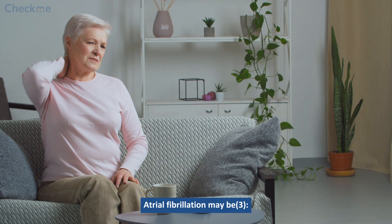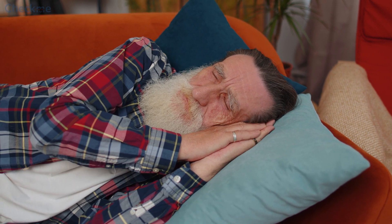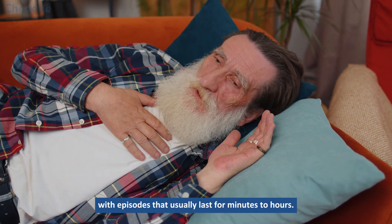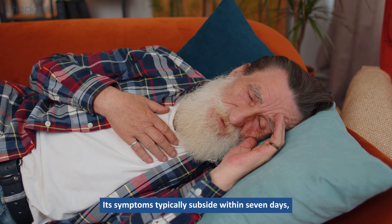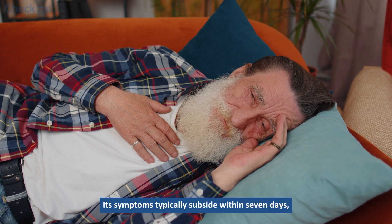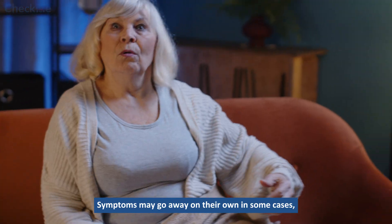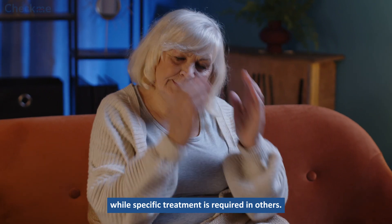Atrial fibrillation may be paroxysmal. Paroxysmal atrial fibrillation occasionally occurs, with episodes that usually last for minutes to hours. Its symptoms typically subside within 7 days, but episodes can occur repeatedly. Symptoms may go away on their own in some cases, while specific treatment is required in others.